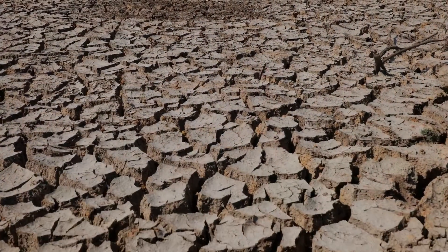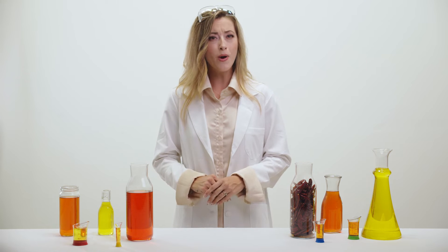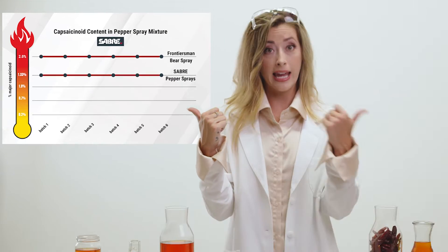That means a poor growing season can affect the heat of the peppers, and the fluctuating heat can result in lower strength pepper sprays, which can fail to keep you safe. Now, I don't know about you, but when it comes to my personal safety, 70% is not good enough. I want my pepper spray to look like this, not like this.